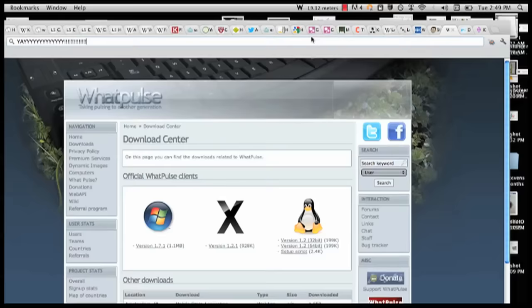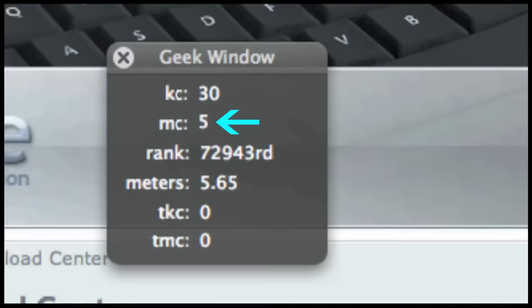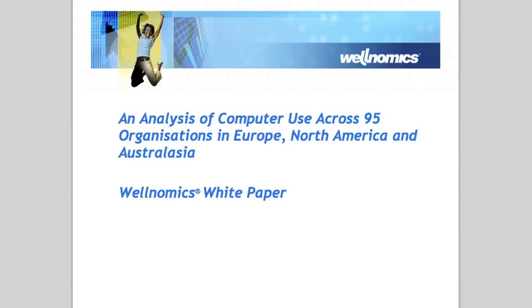WhatPulse measures how often you do things — keystrokes, mouse clicks. It even measures the total distance you've moved your cursor. It's really fun stuff to track and, of course, depending on who you are, what day it is, or what you do, your totals per day will change. But it's been found that, on average, people who use computers a lot like office workers type around 5,000 to 10,000 keystrokes every day, and they click a mouse about 1,500 to 3,000 times a day.